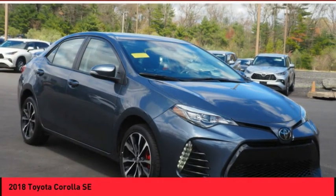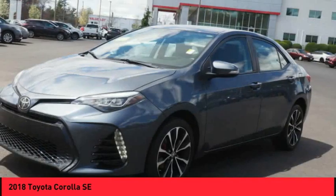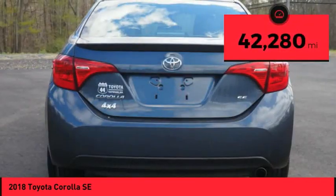Check out the 2018 Corolla. The Corolla is still a great option for those who want dependability, comfort, and value, and is priced below $20,000. This vehicle has less than 45,000 miles.